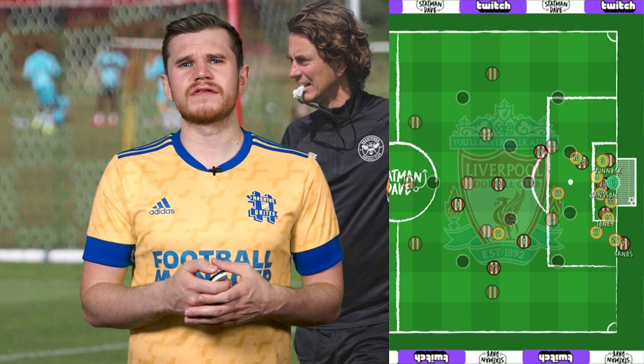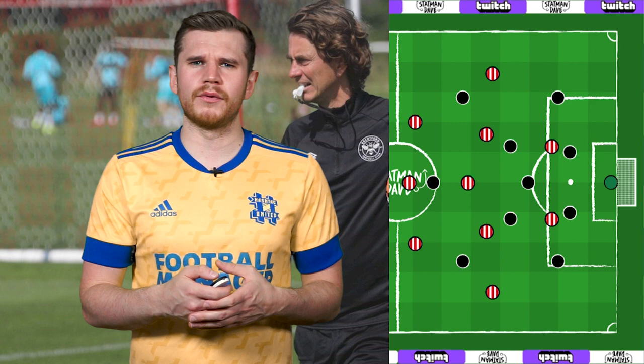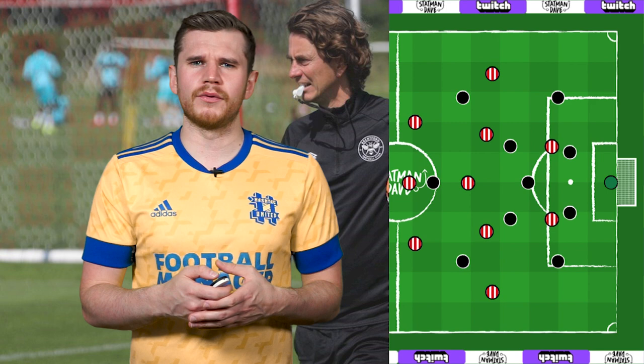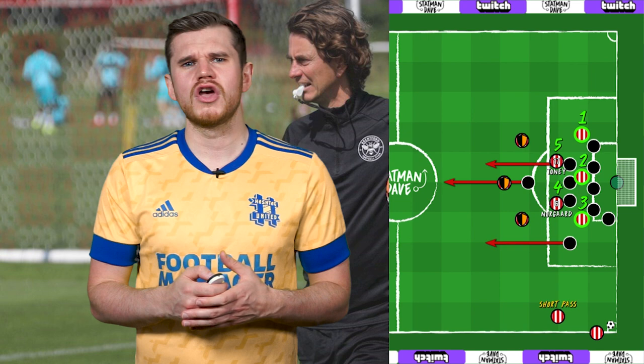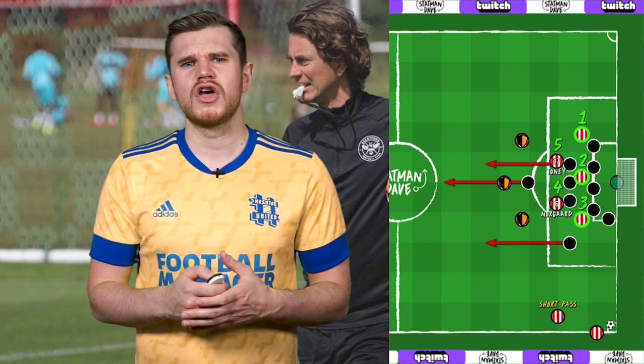But Brentford aren't all about unusual routines — their general setup is excellent from all dead balls. Like with their attacking structure, Brentford have a set-piece playbook. No matter the situation, be it a corner, free kick or throw-in, Brentford load the box with their five biggest aerial threats: the three centre-backs, defensive midfielder Christian Norgaard and key striker Ivan Toni. But to protect against the transition, they always have one short passing option and three players on the edge of the box who wait for second balls and are as competent at finishing off clearances as they are stopping counter-attacks.